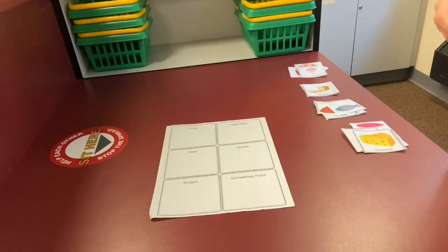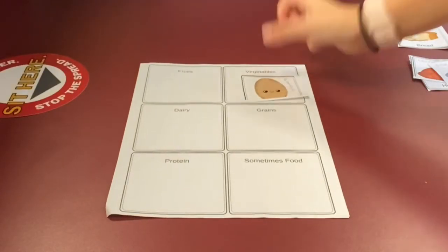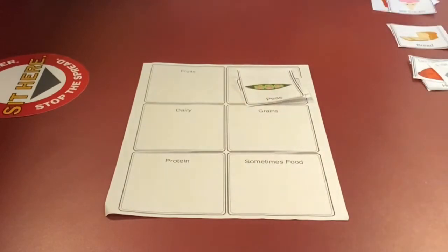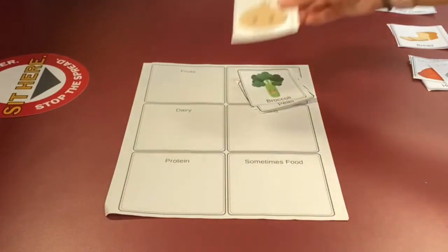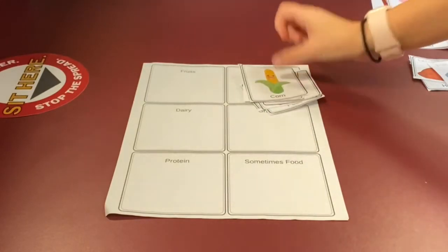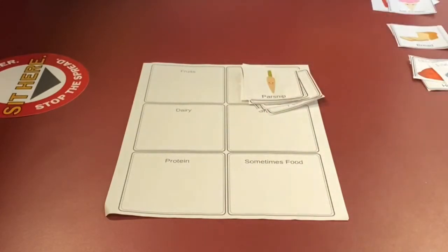Now let's put the vegetables on their food sort worksheet. If you said potato, avocado, peas, broccoli, onion, carrots, eggplant, corn, or parsnip, you're correct.